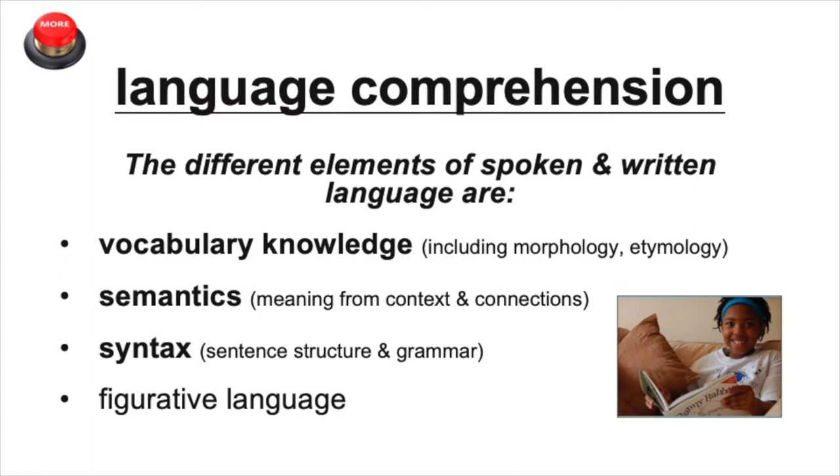Semantics, which is making meaning from context of what you read and connections you make to your prior knowledge. Syntax, which is understanding and using sentence structure and grammar to help you comprehend text. And figurative language, which is when printed words may mean something other than their literal meaning.